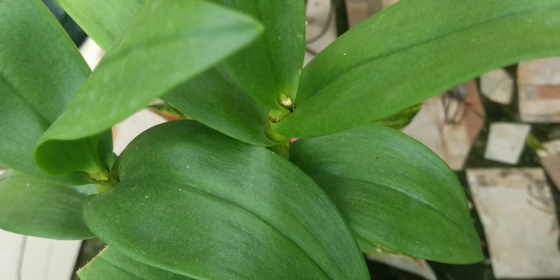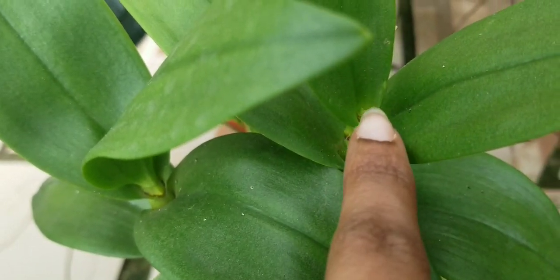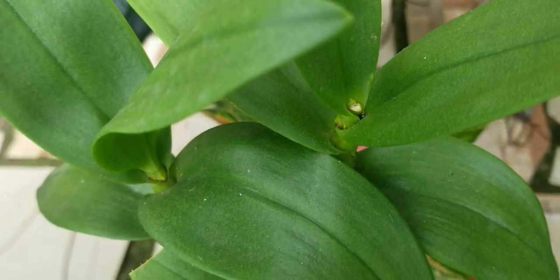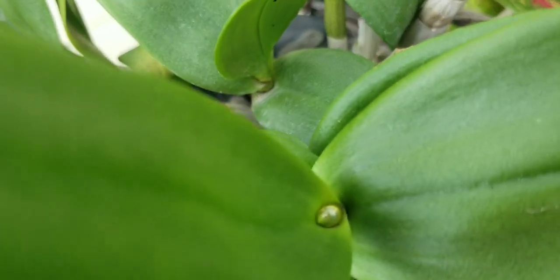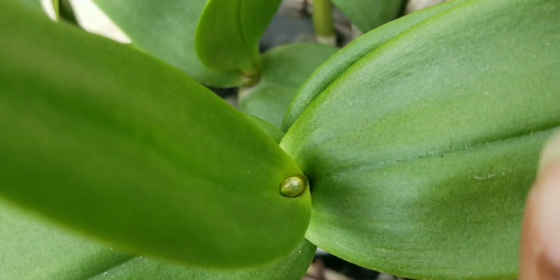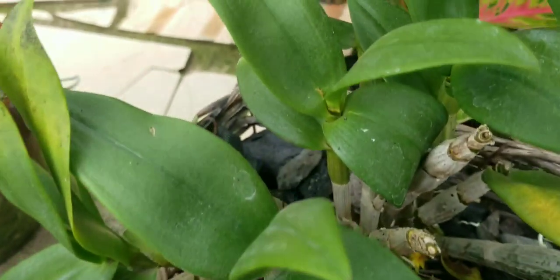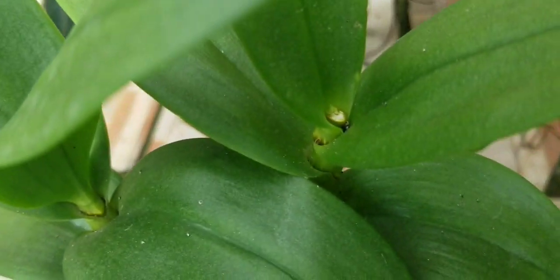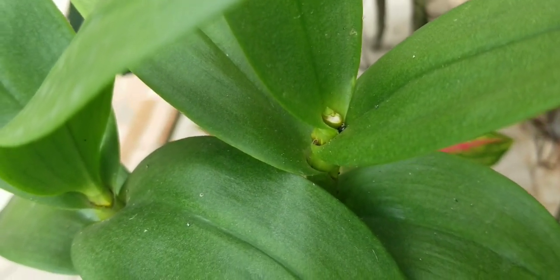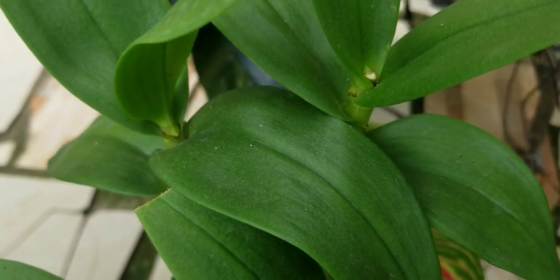Another orchid in spike is this Dendrobium pink. You can see the little spike coming up right there — it is a beautiful pink. This one is also pushing up a little spike, so I am patiently waiting on her to start sending up her shoot. I am so excited for her to bloom in two different places on the same plant.